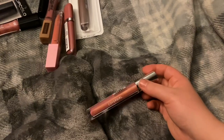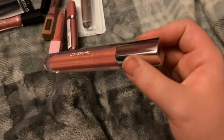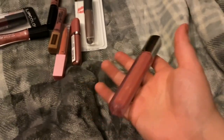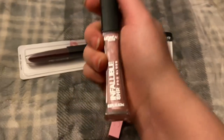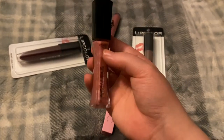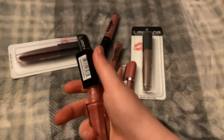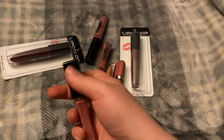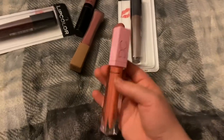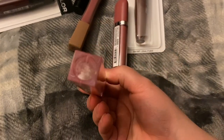This one is Give Me Guava — it's supposed to be a dupe for the NARS Orgasm lip gloss, which is why I bought it. I can kind of see it, but this is just really old. This is the L'Oreal Infallible 8-Hour Pro Gloss in the shade Blush — I don't remember buying or wearing this at all. And this is the Dominique Cosmetics lip gloss from the Lemonade collection from BoxyCharm — it's so old.